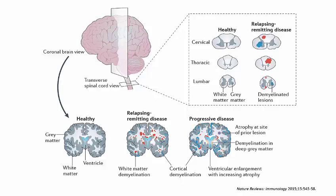The upper part of this diagram shows the spinal cord — cervical, thoracic, and lumbar sections — and how MS demyelinates the spinal cord as well as the brain.